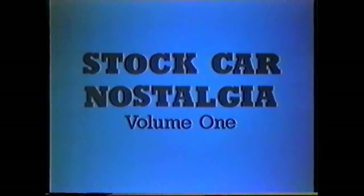Welcome to Stock Car Nostalgia Volume 1, which looks at the cars of the late 1960s and early 1970s, racing on a variety of southern tracks — a period which was perhaps the start of the halcyon days of stock car racing.